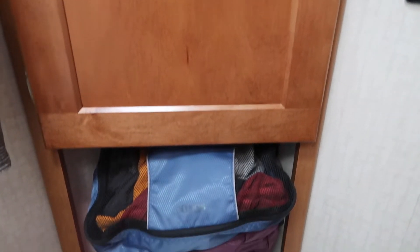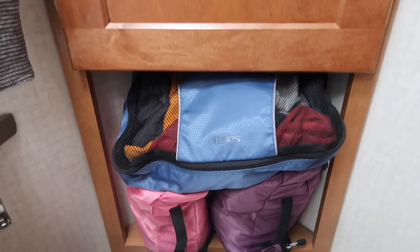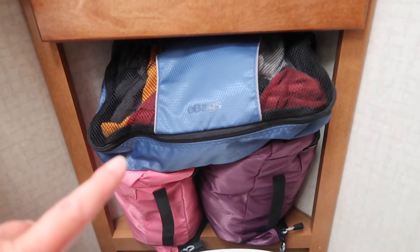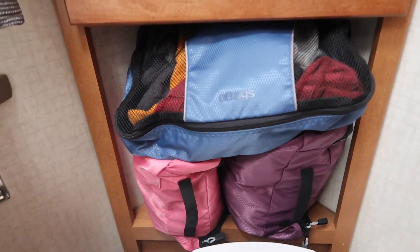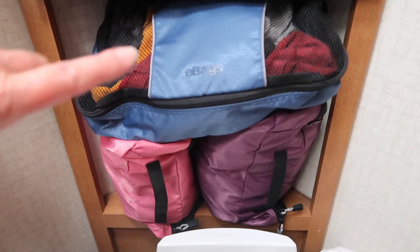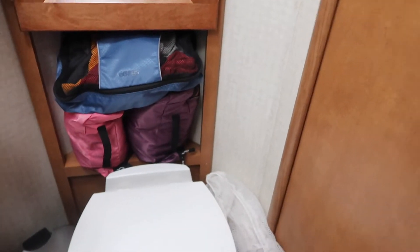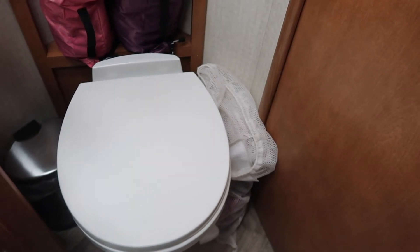If you saw our original tour, we had a plant down here that the sellers had in there, but they only had two people and since we have four we really need this space. So these are our hiking clothes — there are a lot of ticks on the East Coast right now, so these are just the clothes we wear to hike in, and everybody has an e-bag for them. We keep our laundry bag to the right of the toilet; it's still pretty small so it's just tucked right there.